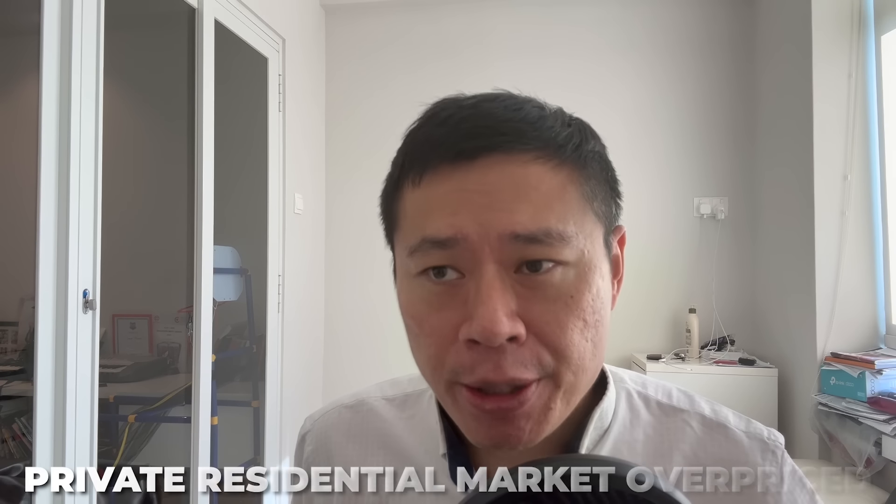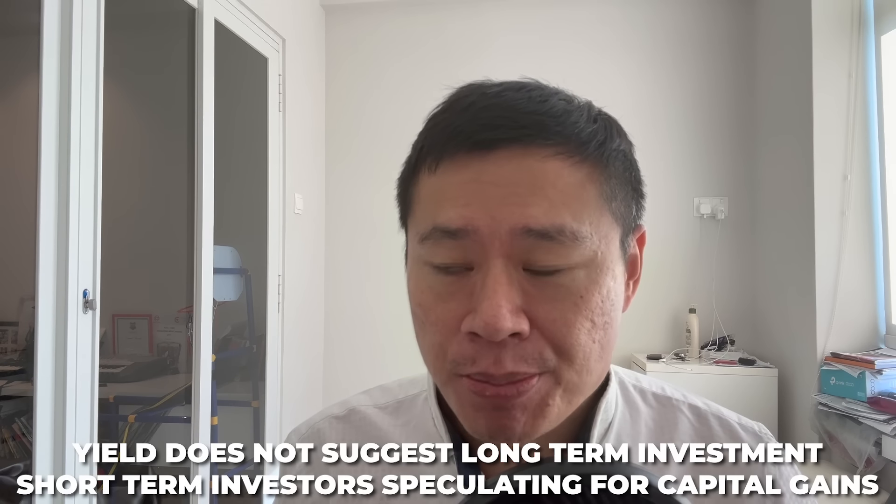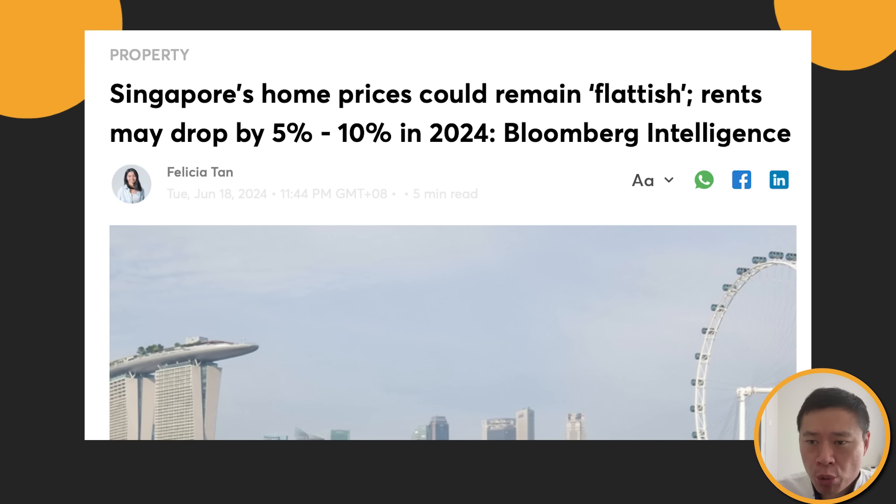I read this entire divergence and conclude that there's a possibility that the private residential market is arguably overpriced. The yield does not suggest long-term investments. For short-term investors aiming for capital gains, there's every likelihood that it will turn at some point. Singapore home prices could remain flattish and rental rates may continue to drop in 2024 by another 5% to 10%. 2025 might be a challenging year for residential property markets. I'm still bearish on Singapore residential markets. Be prudent on your property purchase and I'll see you in the next video. Take care and goodbye.